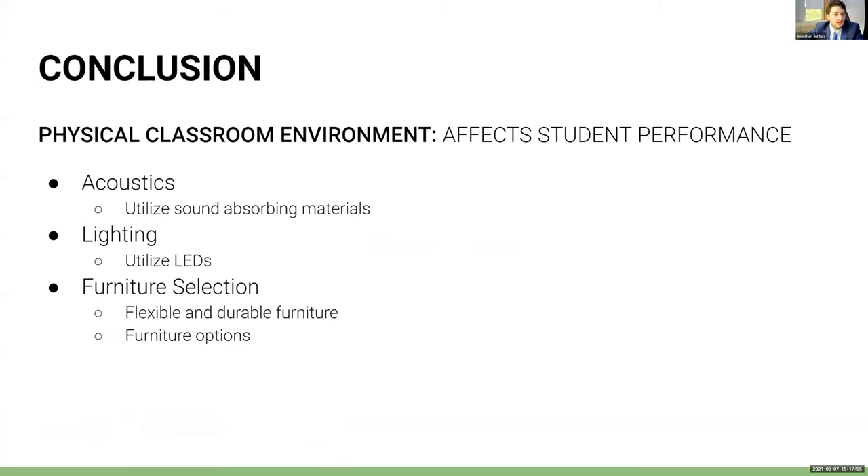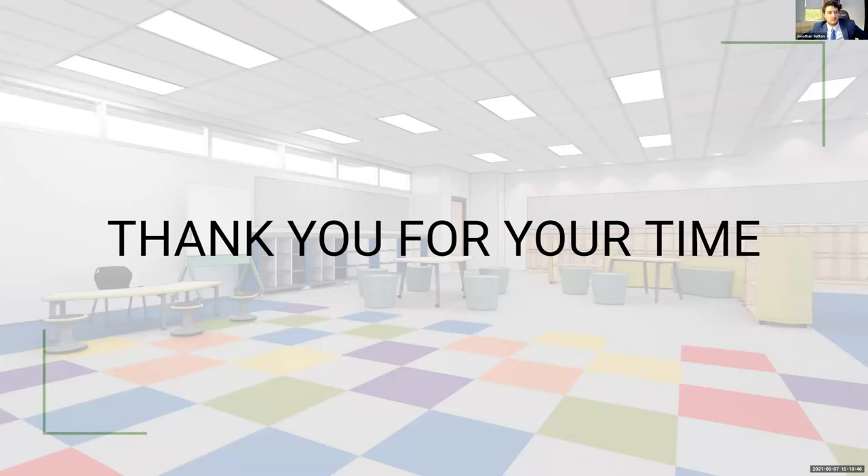In conclusion, the physical classroom environment affects student performance through acoustics, lighting, and furniture selection, because what matters is providing the best situation for students to learn. Whether the background noise level is too high, the lighting is not beneficial to students, or furniture isn't flexible and durable and eventually breaks, these factors all matter. Providing a variety of furniture options such as different seating can be beneficial because it gives students a choice in how they learn. Thank you for your time. I'd like to open the floor to Josh for the cross examination.